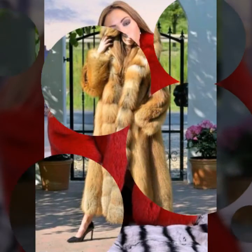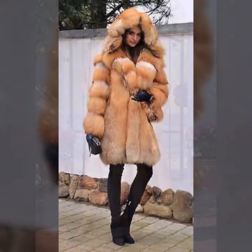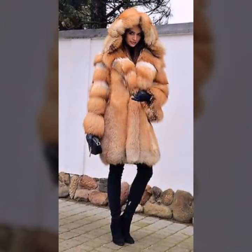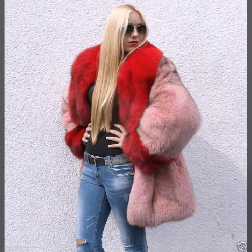I suggest you watch this video till the end. I hope you like it. If you like it, follow us, and if you try it, I hope you look so beautiful, so attractive, and your personality looks very charming and very stylish. I think it would be nice for you, so you must try it.